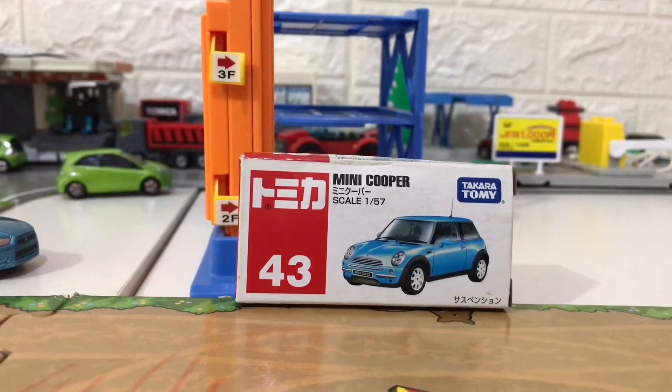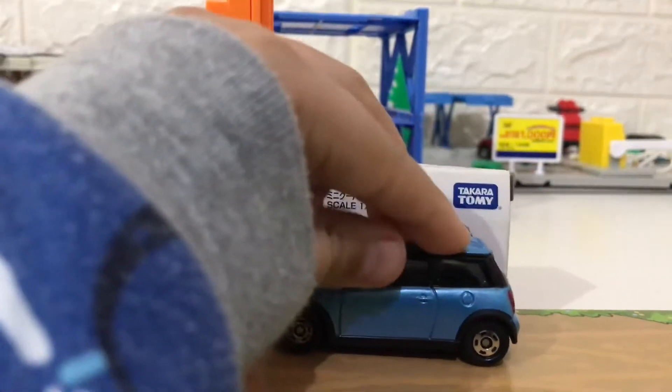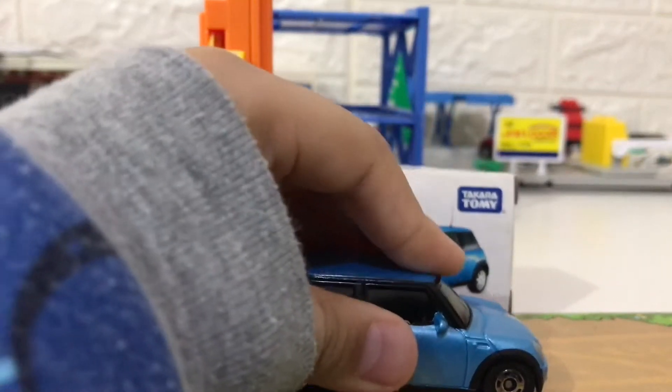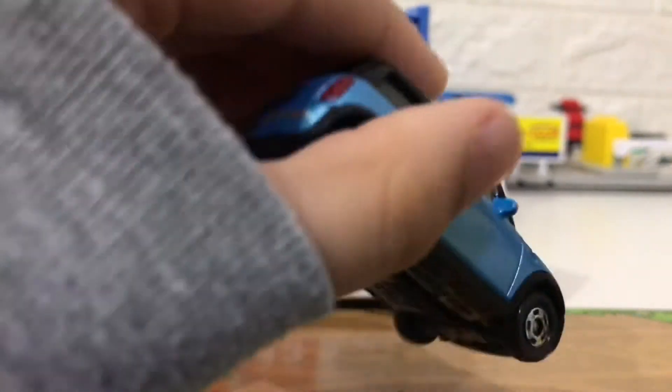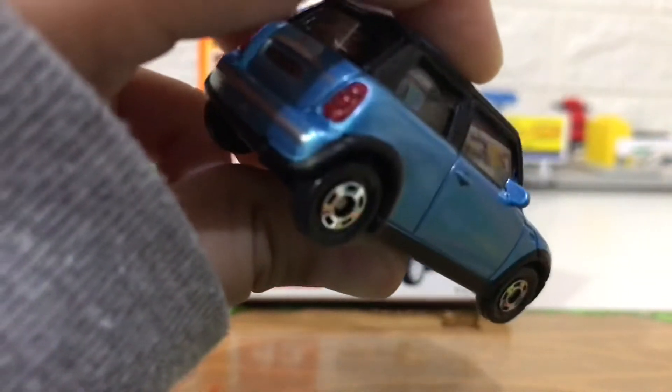The scale is quite large, 1 out of 57, it is a perfect size. There is a suspension that can be played, but it's a shame there is no opening part at all.